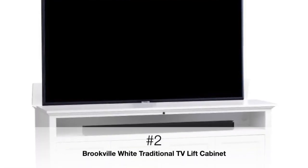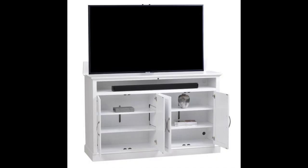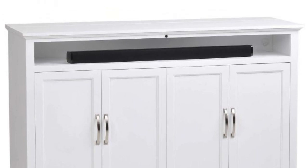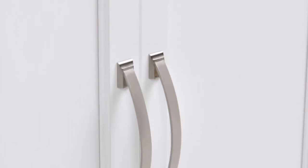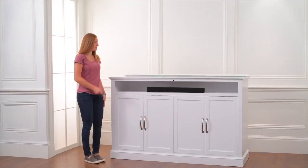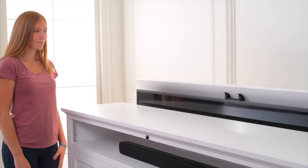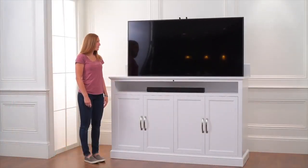The Brookville XL White is ideal for those rooms where you're looking to make a statement — whether that is a grand living room or even a corporate boardroom, the possibilities are endless. Manufactured in the USA by our Amish craftsmen and finished in a crisp, traditional white finish, the Brookville XL will match any decor. Outfitted with our signature near-silent linear actuator TV lift mechanism, you'll get all of the benefits of secure storage for your entertainment system without the worry.